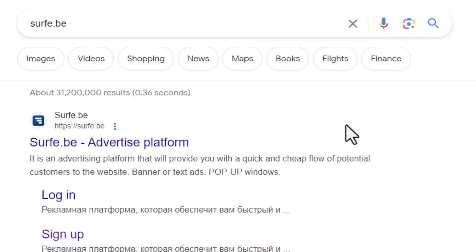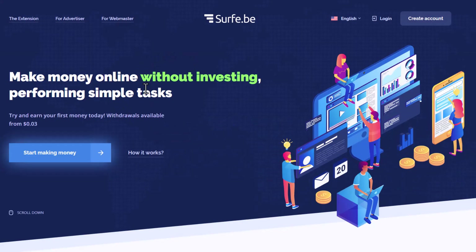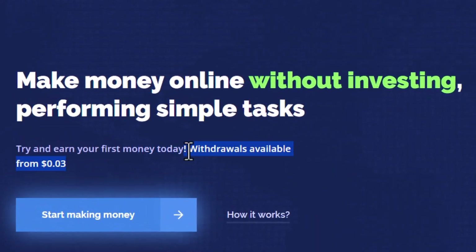The first thing you want to do is type the name of this app, which is surfy.be, and then just click on the first link here. Or you can just go to surfy.be.earn. This is the app we're going to be using to make money online from watching ads without investing any money. The minimum withdrawal is only $0.03, and you also receive money in just 24 hours.